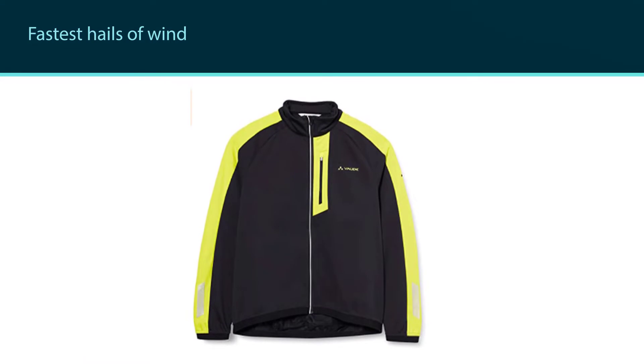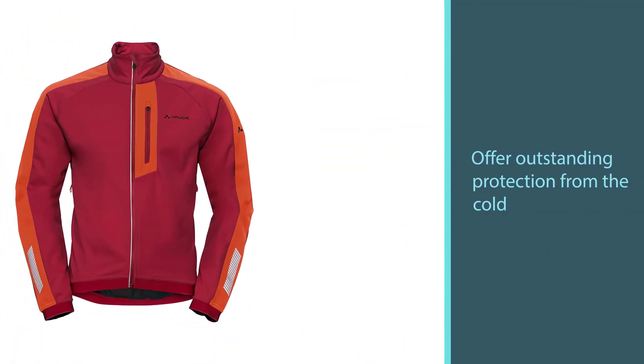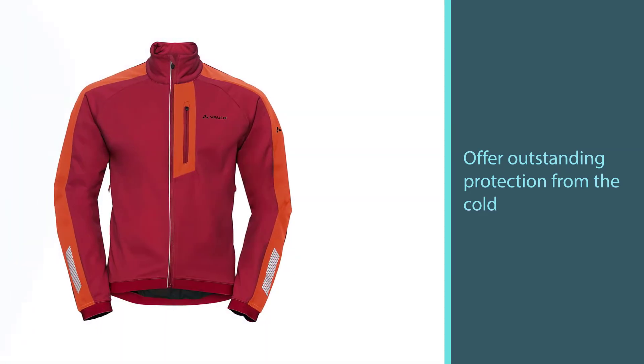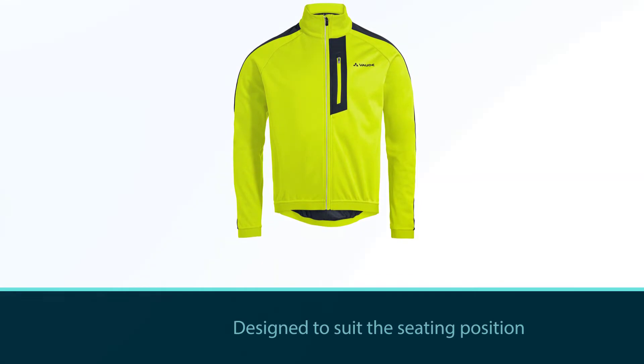The close-fitting cut is designed to suit the seating position of both mountain bikers and roadies. There is spandex mixed among the fabric for high elasticity, but the protection from the rain is minimal, making this jacket closer to a winter fleece than an actual softshell.